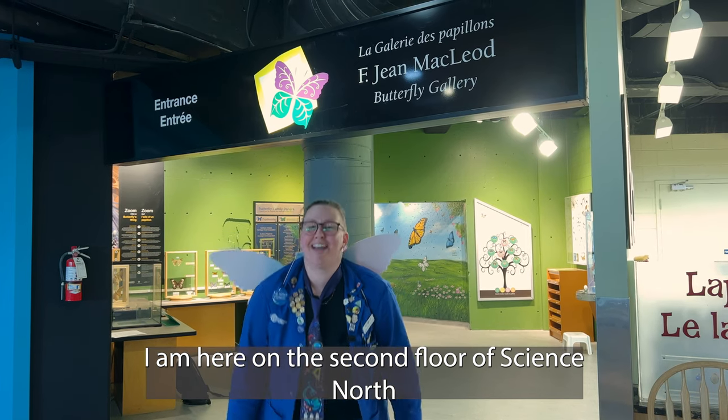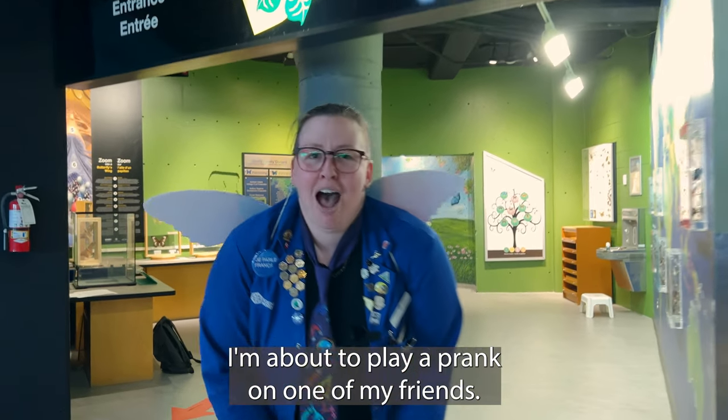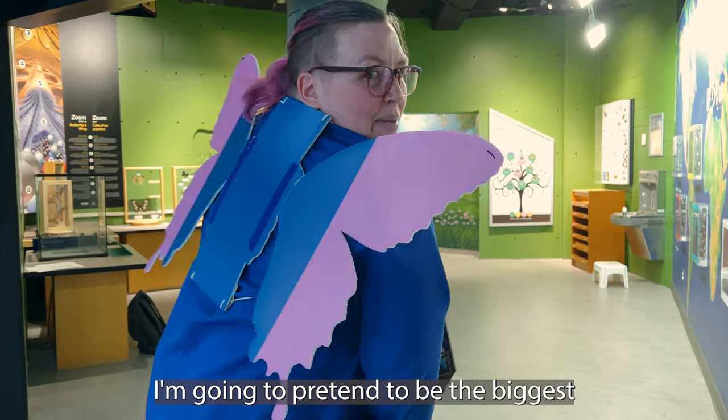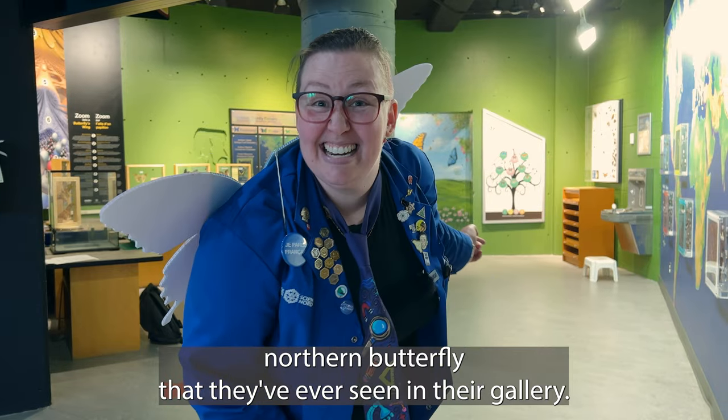Hi everyone and welcome to Gen Learn Stuff. I am here on the second floor at Science North and I'm going to go into the F-Gene Butterfly Gallery. I'm about to play a prank on one of my friends. I'm going to pretend to be the biggest northern butterfly that they've ever seen in their gallery.